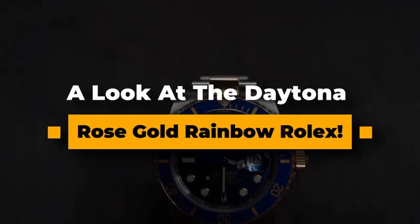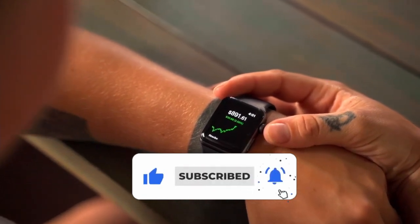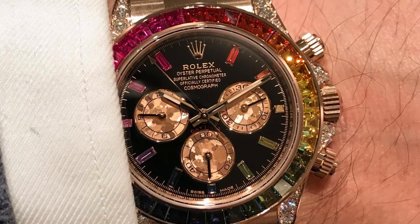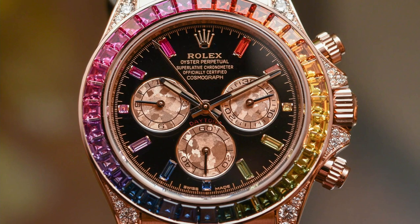A look at the Daytona Rose Gold Rainbow Rolex. Now, a few weeks after Baselworld, I'm still on the fence about one watch — the Rainbow Daytona, to be precise. I wish I could explain why I adore this watch so much, but putting obsession into words is difficult.